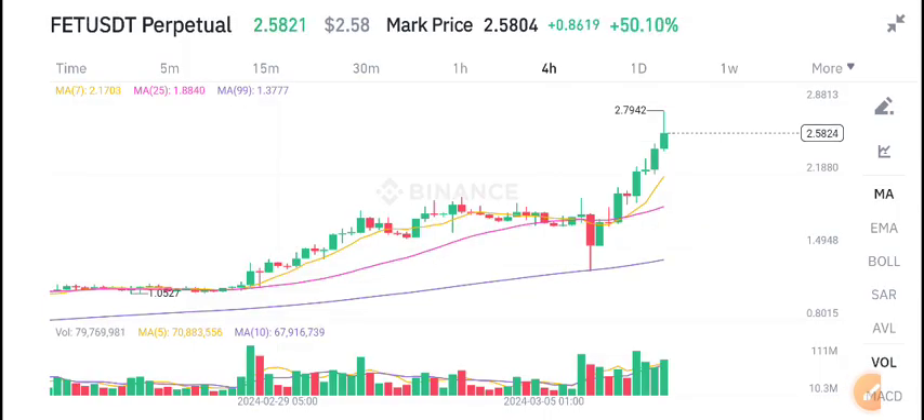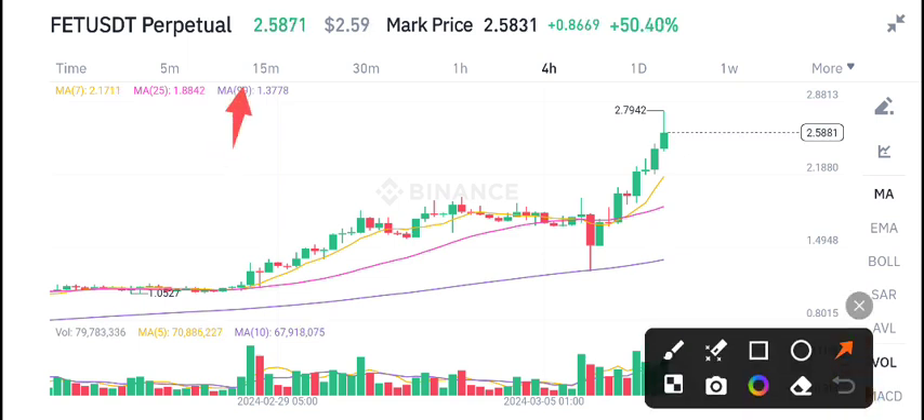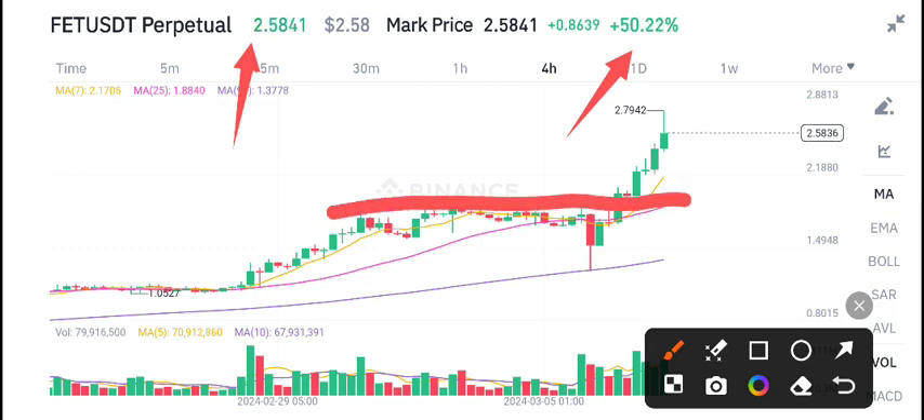Right now, 2.58 US dollar is the current market price of FET. You can see 50% gains in the last 24 hours — massive changes. Right now FET is looking so bullish, and the overall crypto market is looking bullish. Just look here: 2.79 US dollar is the highest price.